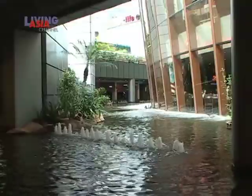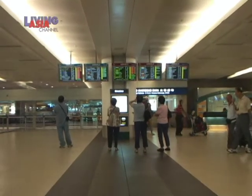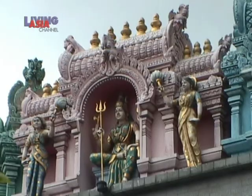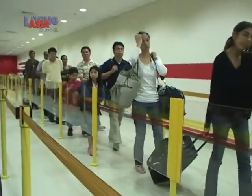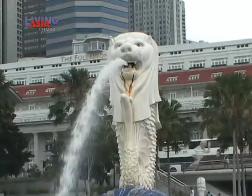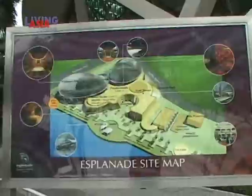If you happen to be in Singapore, you can consider yourself lucky, because if your layover is for three hours or more, you can head to the city and experience Singapore. Once you pass through immigration and get your visa, make full use of your afternoon to explore Singapore. Are you ready for your whirlwind Singapore adventure?